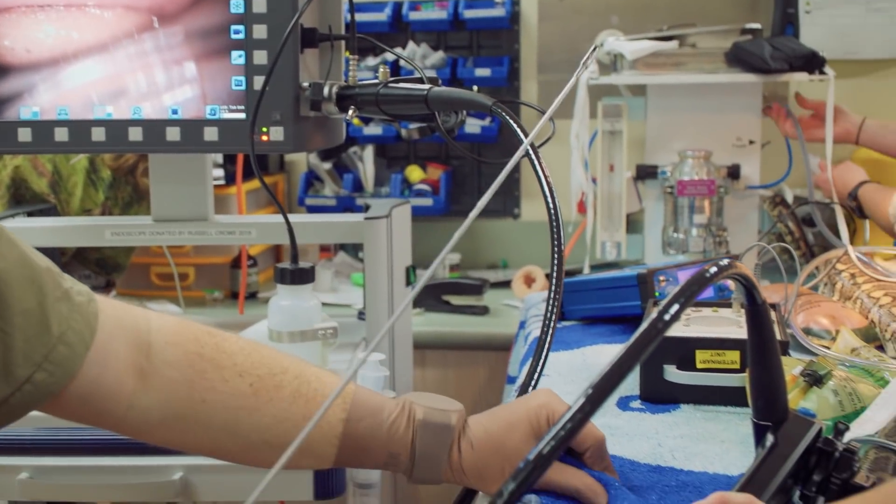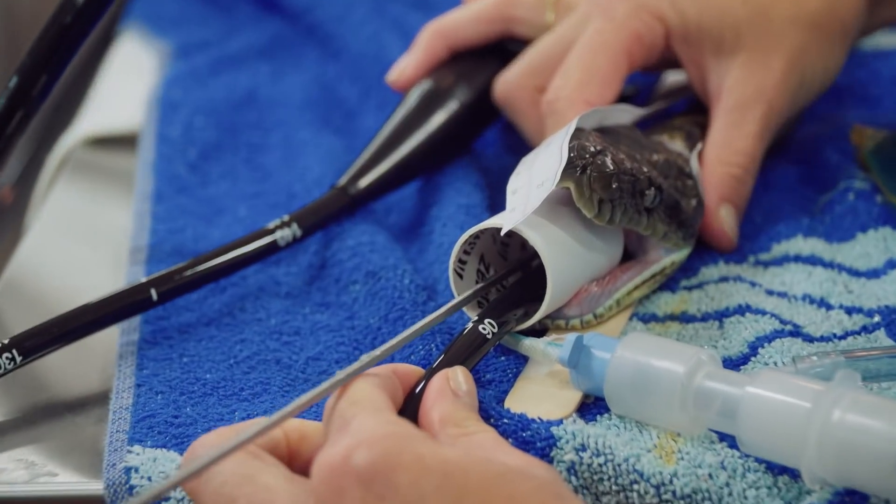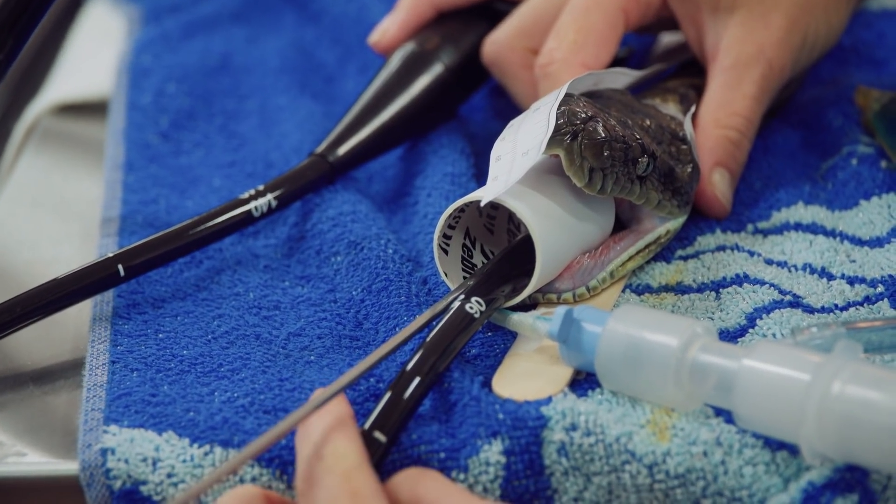So I was about 80 centimetres in with the scope. If I can feed anything down the scope that'll grab, I might be able to grab it.